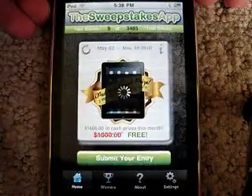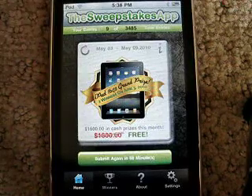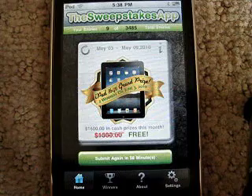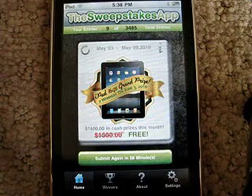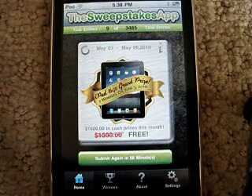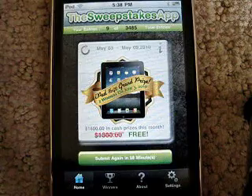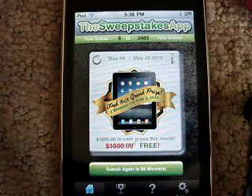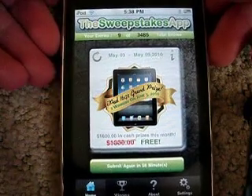So it's a really nice app. I check it every hour at least to see if I won. I give this app a 5 out of 5 stars — it's really fun to use and I definitely recommend you check it out. The Sweepstakes app, $2.99 in the App Store. Check it out, it's worth your time.